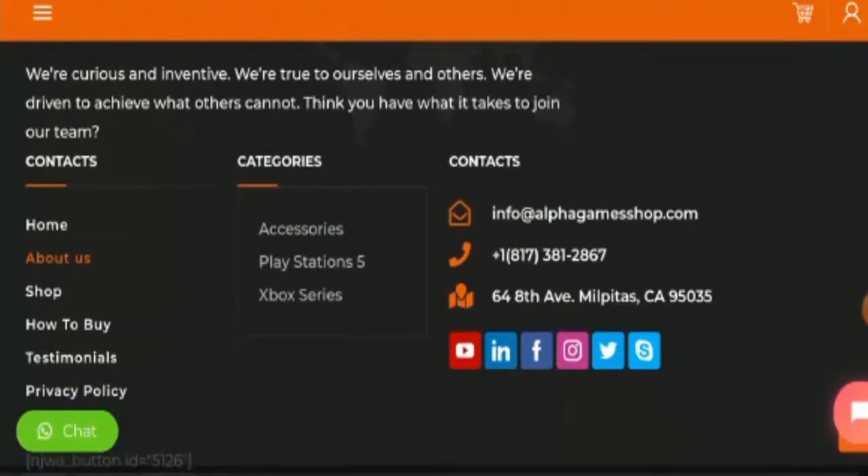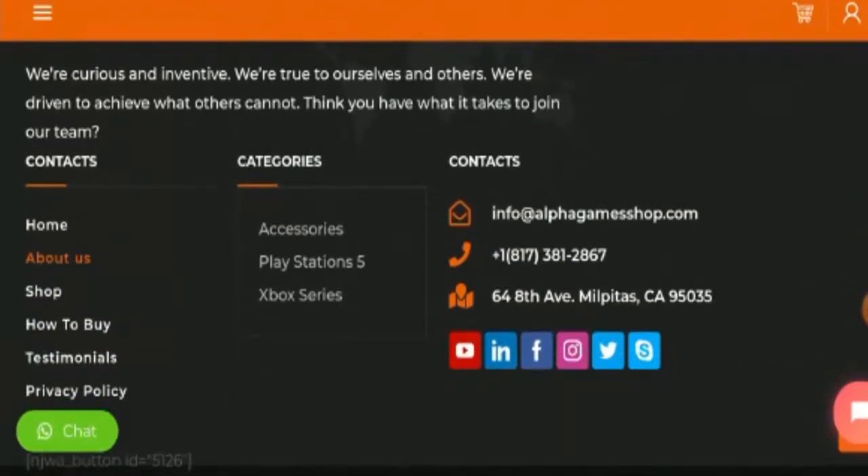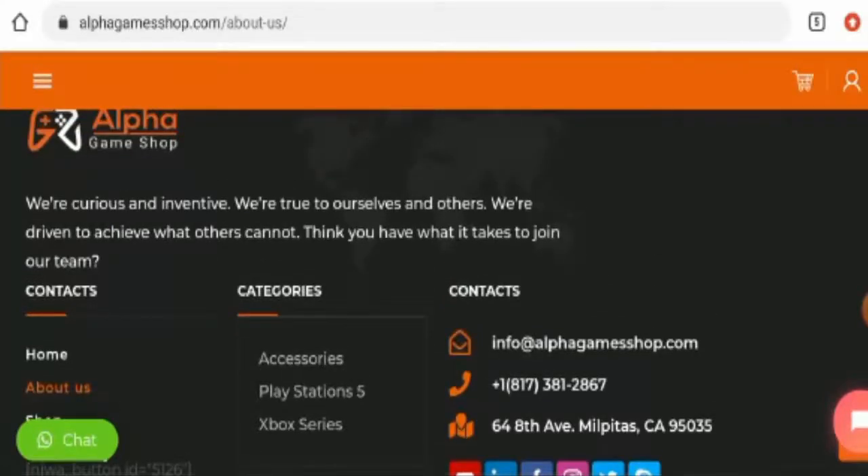Now, if you want to know about their social media presence — this website has mentioned that they have social media presence, but we have checked and they do not have any actual social media presence. If you click on any of these icons, it won't actually work. You can check this out as well.